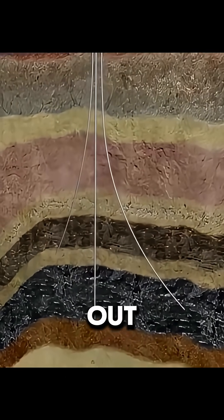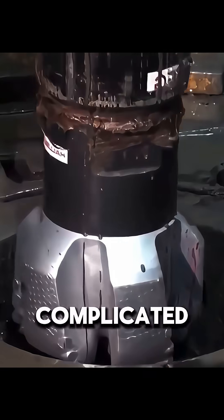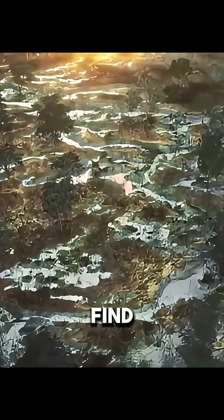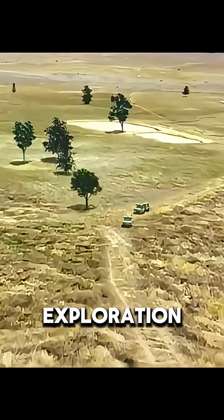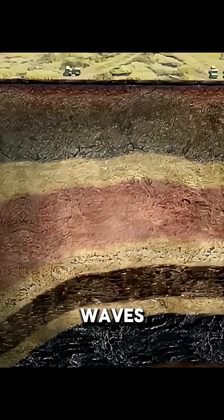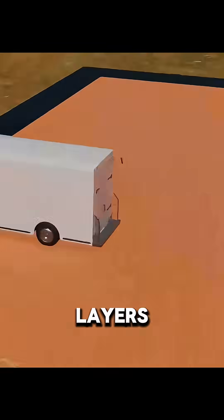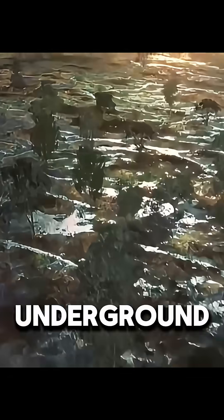You might think oil just shoots out of the ground if you stick a pipe in, but the real process is way more complicated. First, you have to find where the oil is. Exploration teams use special Vibroseis trucks that send shockwaves into the ground. These waves bounce back differently depending on the rock layers, and experts analyze the signals to figure out if there's oil underground.